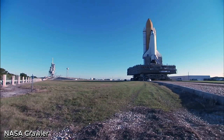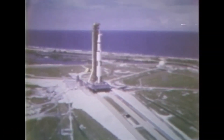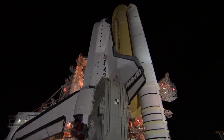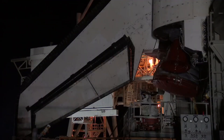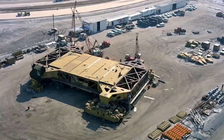The NASA Crawler, officially known as the Crawler Transporter, is one of the largest and most powerful vehicles ever built for land transportation. Developed in the 1960s, it was originally designed to carry the massive Saturn V rockets, and later the space shuttle, from the Vehicle Assembly Building to the launch pads at Kennedy Space Center in Florida.